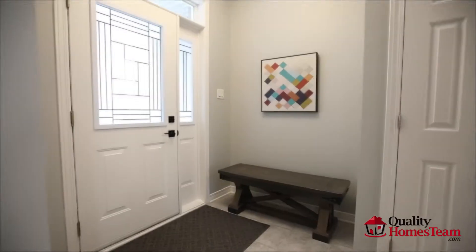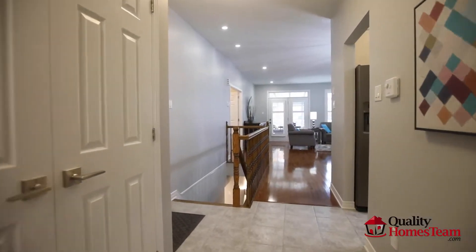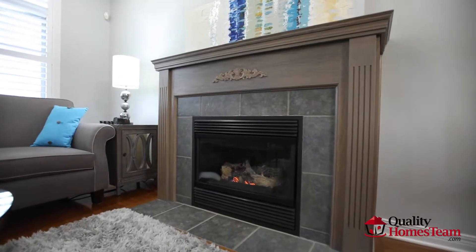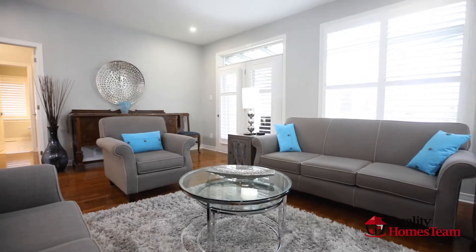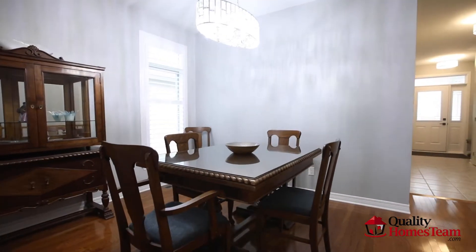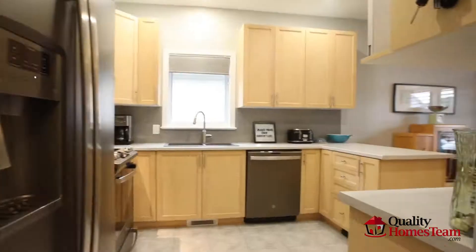Through the front doors you'll step inside and fall in love with all the updates the current owners have done. Beautiful hardwood floors flow through the main living area. Large family room with cozy gas fireplace, open to the dining room, making it easy to entertain guests.